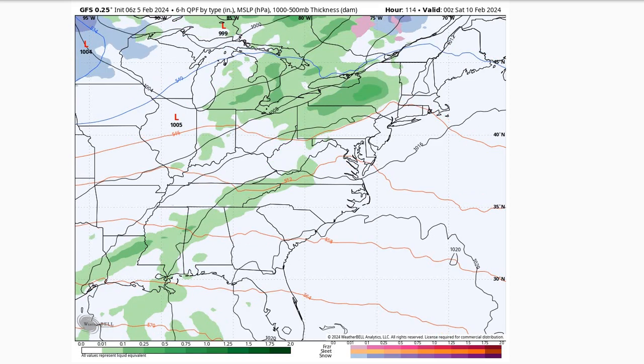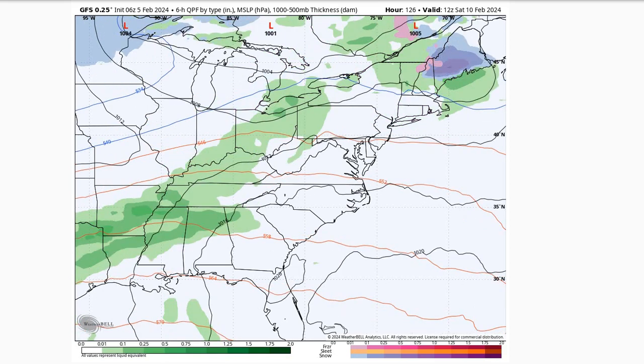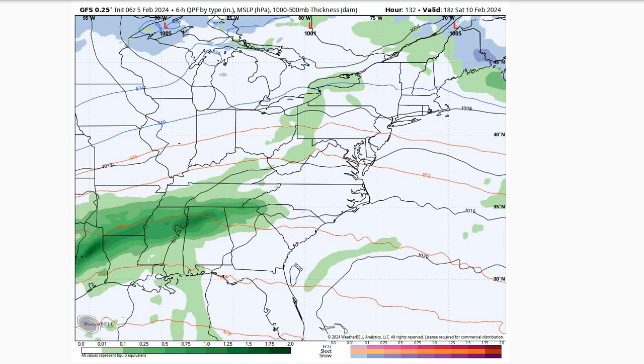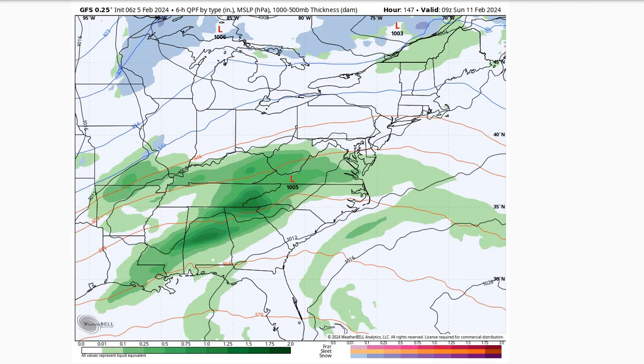So just a very low chance of seeing maybe a light shower around the area late Friday into Saturday morning. As we get into the rest of the weekend, still some uncertainty here with some spread in the models. The European model has another piece of energy moving through bringing some rain showers during the day on Saturday, while the GFS is keeping a drier solution for Saturday.